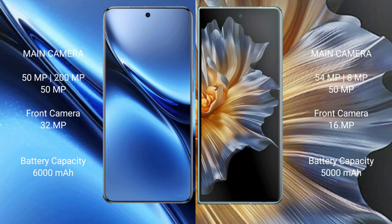The Vivo X200 Pro features a triple rear camera setup of 50MP plus 200MP plus 50MP, and a 32MP front camera. The Honor Magic VS features a triple rear camera of 54MP plus 8MP plus 50MP, and a 16MP front camera. The Vivo X200 Pro has a 6000mAh battery with 90W fast charging, while the Honor Magic VS has a 5000mAh battery with 66W fast charging support.